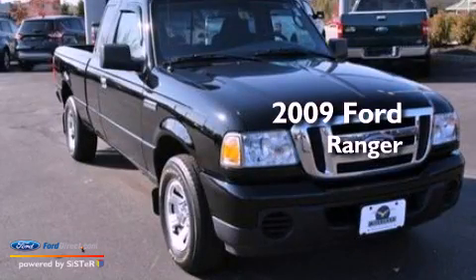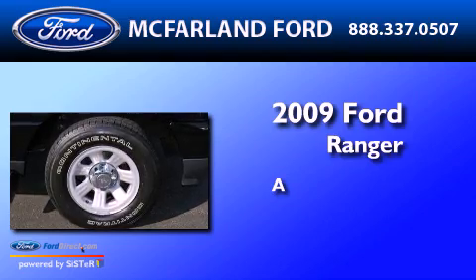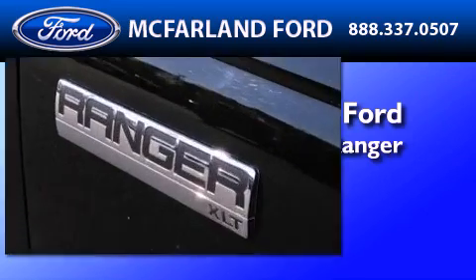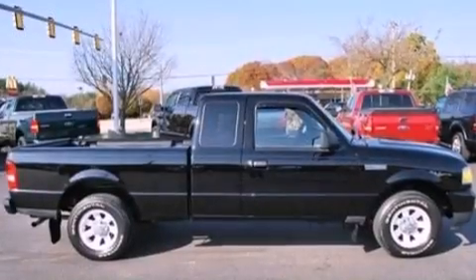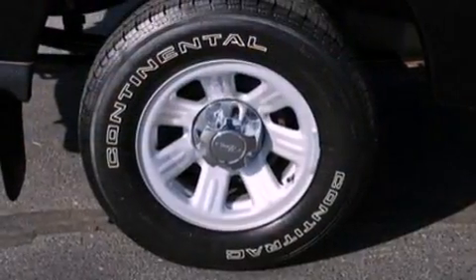This is a 2009 Ford Ranger. Its top features include a double wishbone independent front suspension, skid plates, and a tire pressure monitoring system.